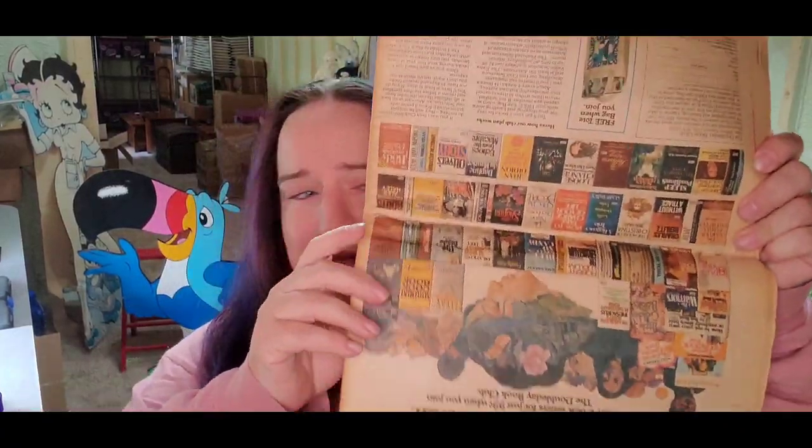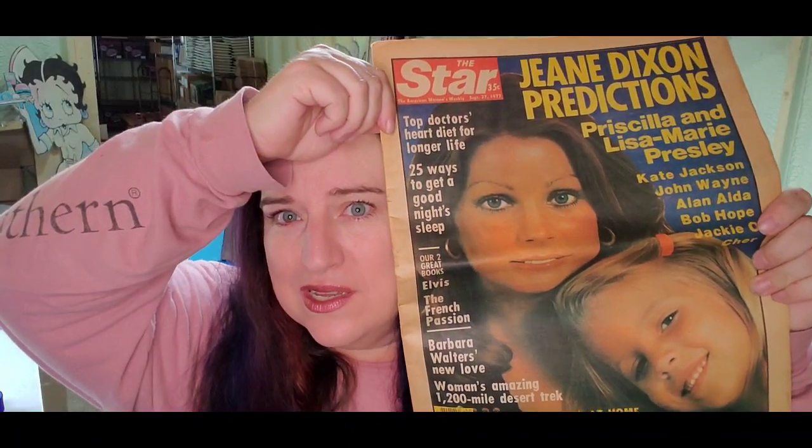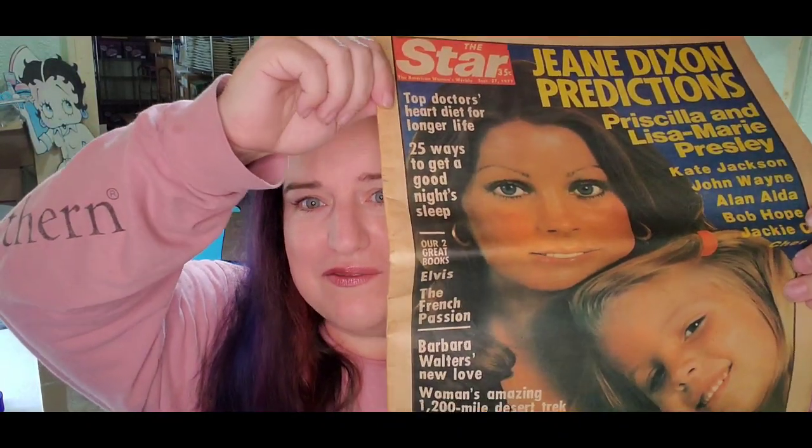I have these Star magazines listed, and another one sold for $7.49 plus shipping; the buyer is $11.49 all in. That is actually Priscilla Presley on the cover — another Elvis one. We'll make about a $5 profit.